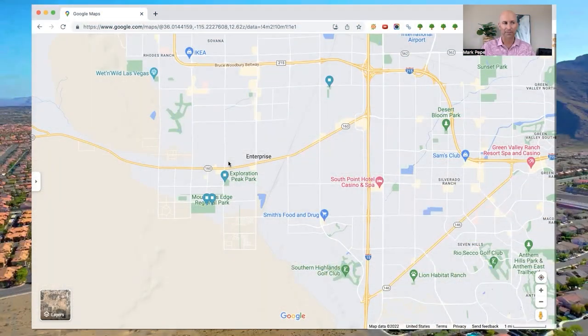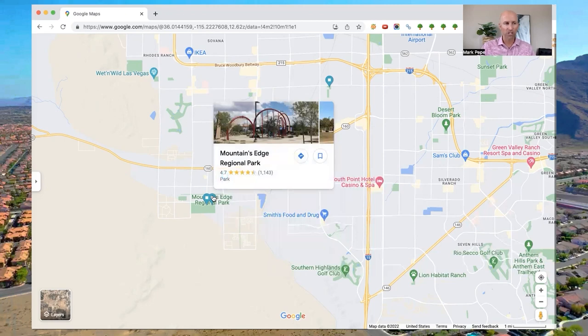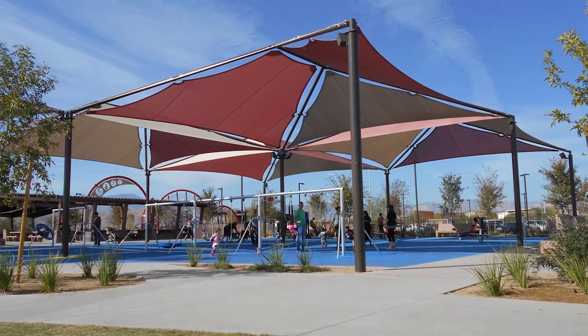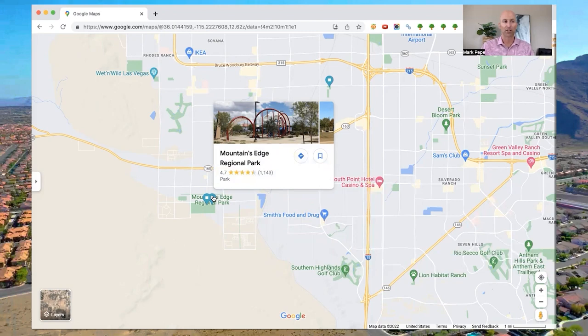I've done Exploration Peak a number of times and highly recommend it. The park also offers picnic areas, playgrounds, and splash pads. The next park is Mountain's Edge Regional Park, a fitness-themed park featuring a sports wall for racquetball, exercise stations, multi-use turf fields, a meditation garden, and a mile and a half of walking trails. If you love the outdoors and love to stay active, this is a really unique park that fits that bill.